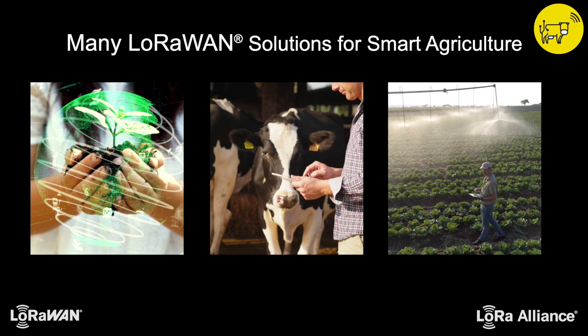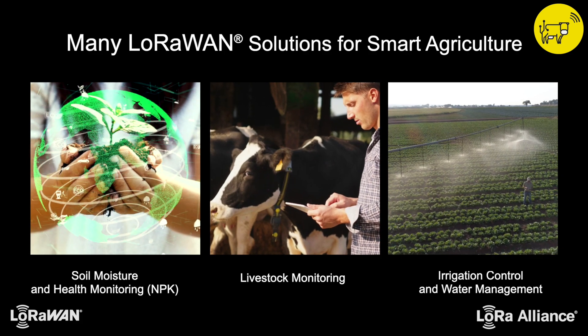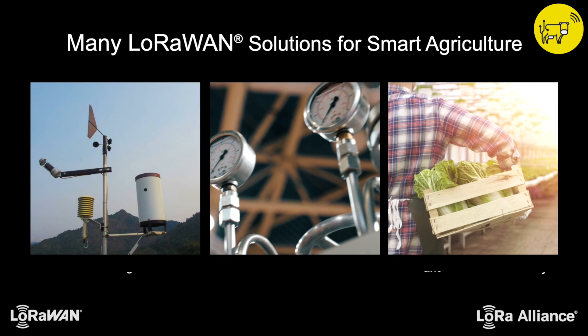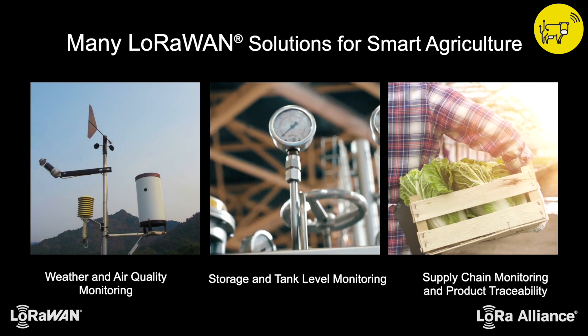LoRaWAN solutions cover many applications including soil moisture and health monitoring, livestock monitoring, irrigation control and water management, weather and air quality monitoring, storage and tank level monitoring, supply chain monitoring, and product traceability.